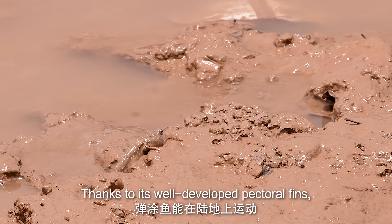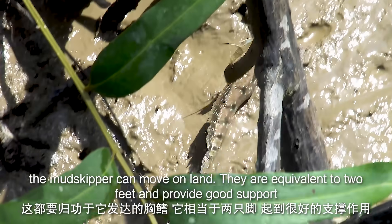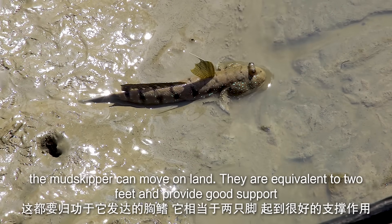Look at those well-developed pectoral fins — they move using these fins. They function the same as feet and provide good support.